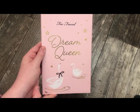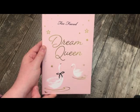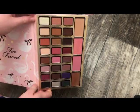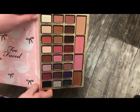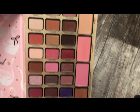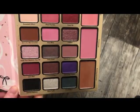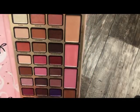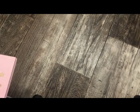The next palette is from Too Faced — this is the Dream Queen Palette. A lot of people were finding this at Nordstrom. This was a holiday release and you have a lot of eyeshadows, some blushes, a bronzer, and a highlighter. The colors are actually really, really pretty. I wish you guys could really see the colors in person because they look so much better — that's with all these palettes. They look so much better in person than on camera.